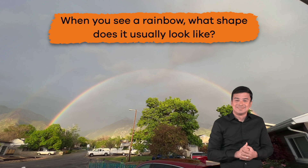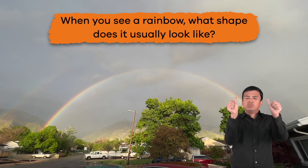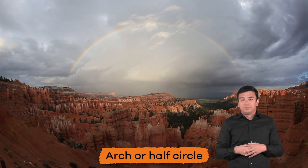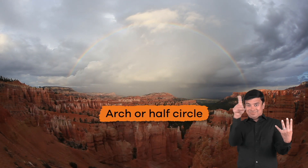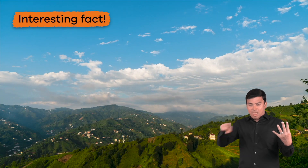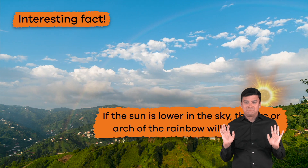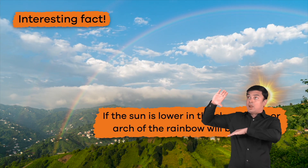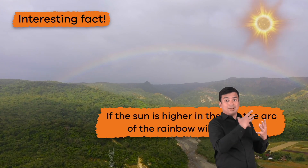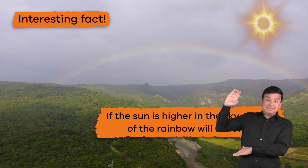When you see a rainbow, what shape does it usually look like? Most of the time, rainbows look like an arch or half circle. Here is an interesting fact: if the sun is lower in the sky, the arc or arch of the rainbow will be higher. If the sun is higher in the sky, the arc of the rainbow will be lower.